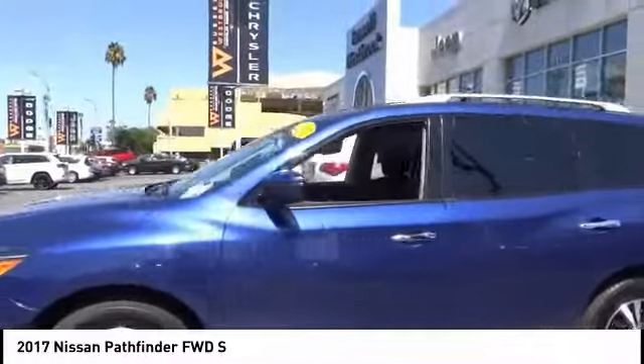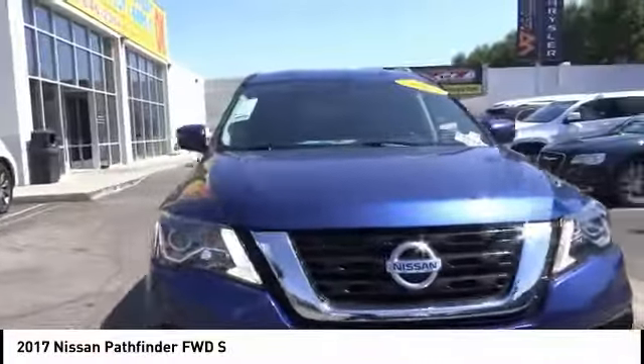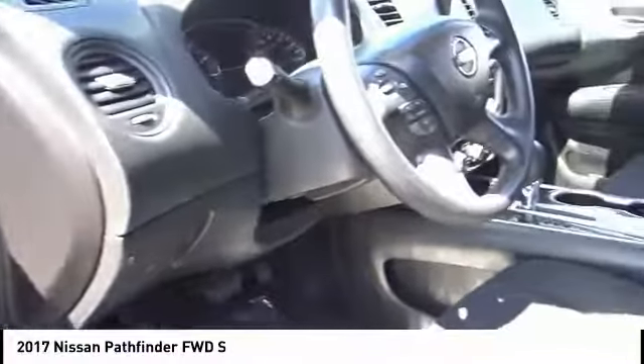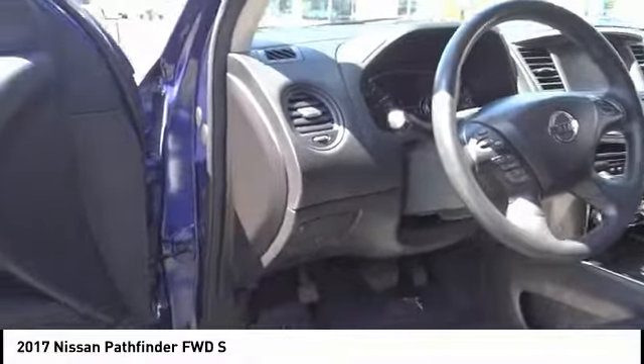This vehicle has less than 30,000 miles. Here are some of this vehicle's great options: electronic stability control, brake assist, traction control, remote keyless entry, four-wheel disc brakes, speed control, rear window defroster, rear window wiper, security system, and low tire pressure warning.